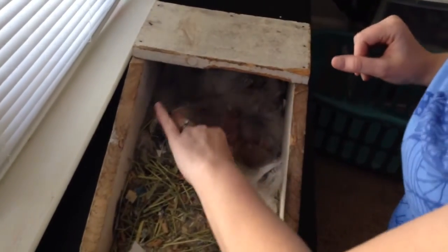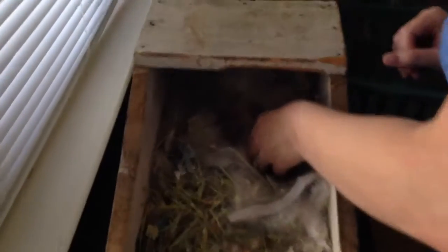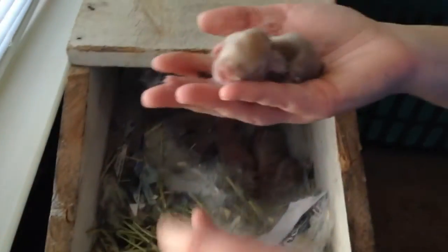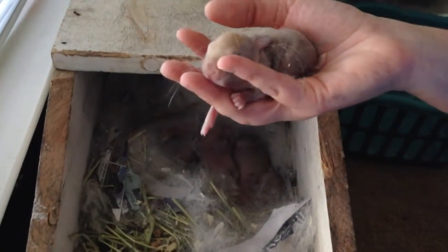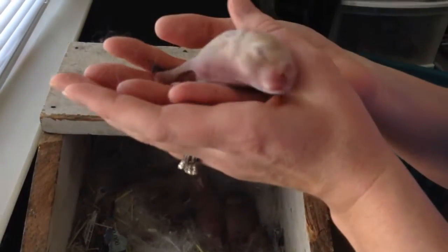This is day four of Little Bitty Babies. One of the little brown ones — look at that. They have some white animals on them. Look how cute. Look at their little ears.